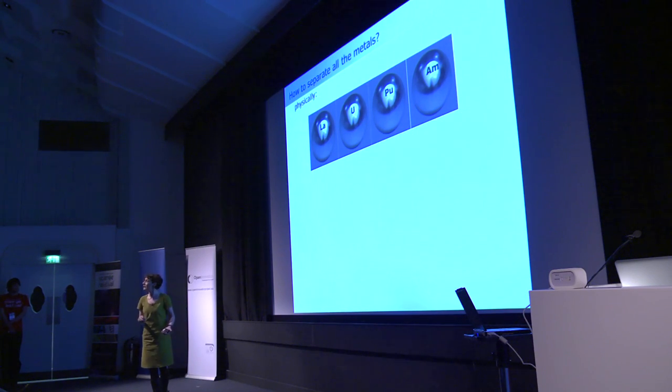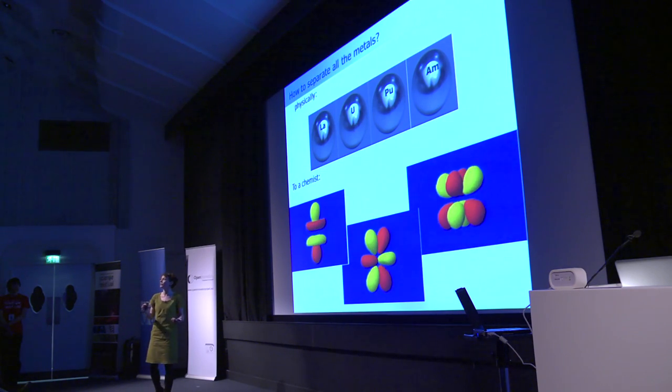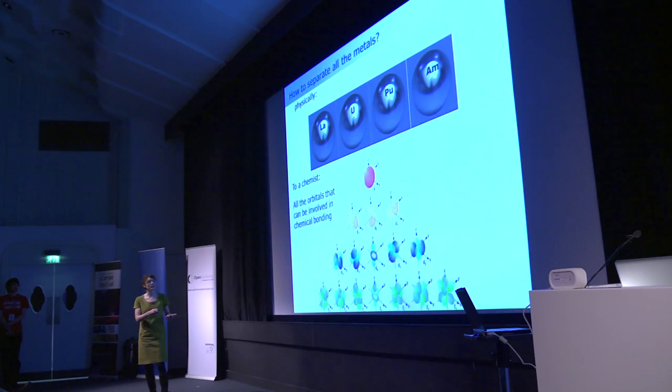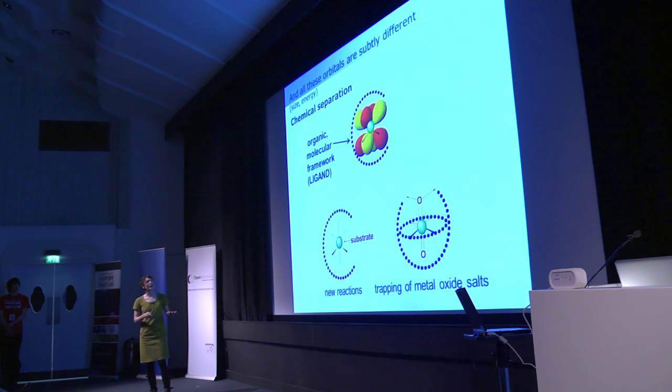How do we separate them? Physically, to an engineer or physicist, lanthanum, uranium, plutonium, and americium all look almost the same — very difficult to distinguish. But to a chemist, we have these orbitals full of electrons and bonds. Chemical bonding is the way we want to use to sort them out. If we can design molecular compounds — organic frameworks that trap these elements and help us understand the bonding — we can selectively partition the metals. We take them as salts, put an organic framework called a ligand around them, and pick them out selectively.